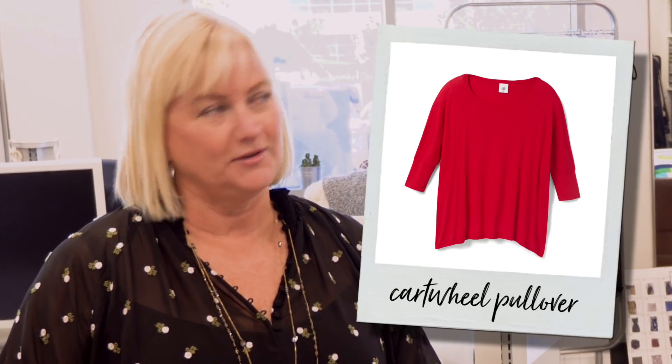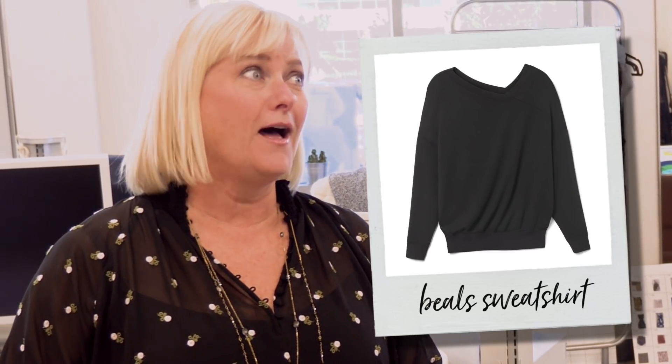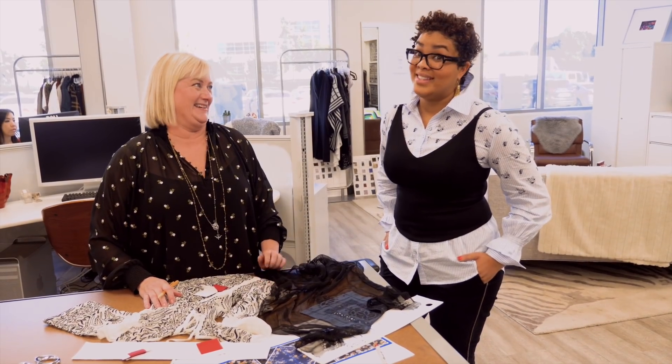So tell us what were a couple of your other favorites. Hands down, the cartwheel pullover or the Beals sweatshirt. Love, love. Both of those are great pieces. Thank you, Char.